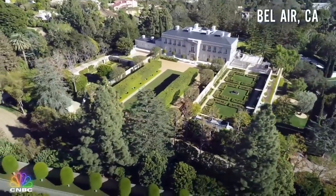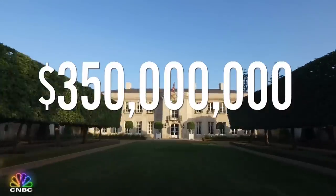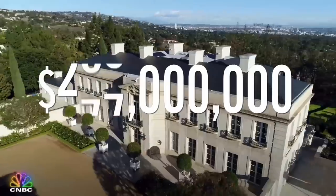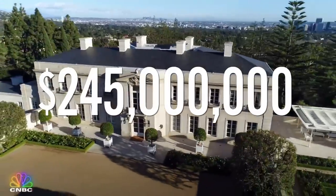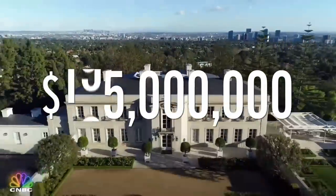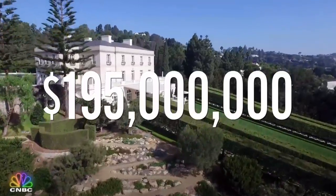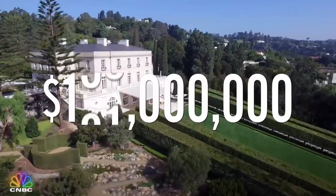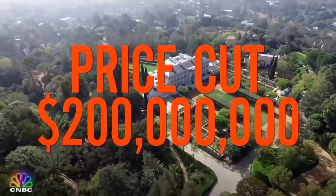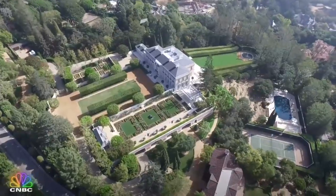This Bel Air estate originally hit the market for $350 million. About a year later, it got a $95 million price cut, dropping the price to $245 million. Then it took another cut and the price fell to $195 million. Recently, the property finally sold, closing at $150 million — that's a $200 million price reduction off that original ask. That's totally insane.